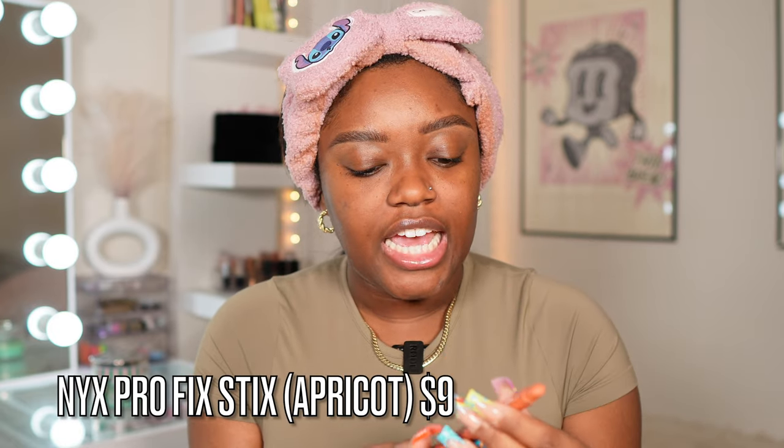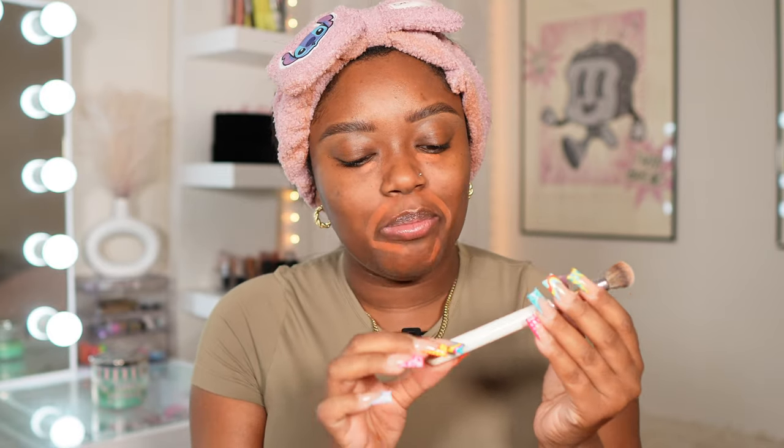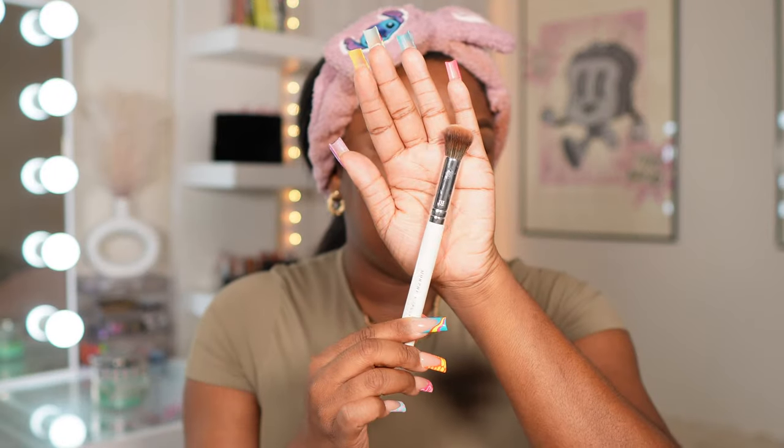Because I like to go in with a skin tint or medium coverage foundation, I have to color correct. The color corrector I've really been loving is the NYX Pro Fix Stick in the shade Apricot. I like to color correct around my mouth and then just a tiny bit under the eyes. The brush I use for this step is the Morphe X Jaclyn Hill JH08 brush — very dense and rounded, perfect for blending in with circular motions. It literally blends so easily. I try not to go ham at first, but it blends in like 0.2 seconds.